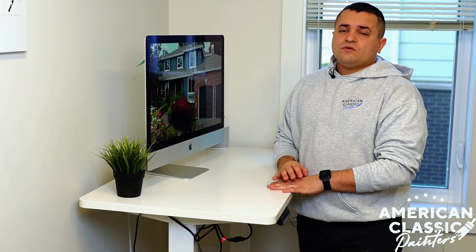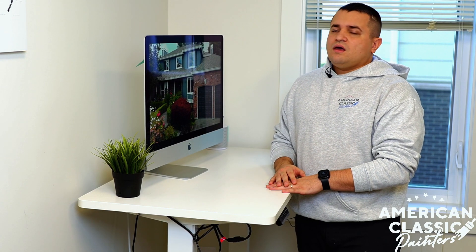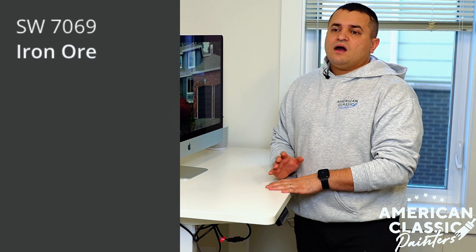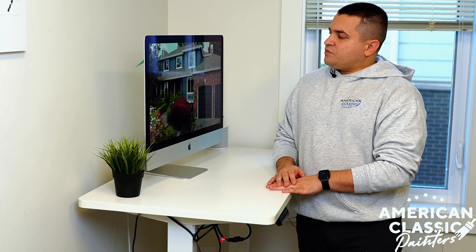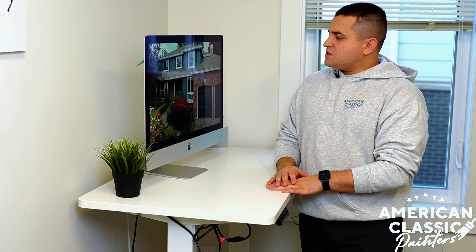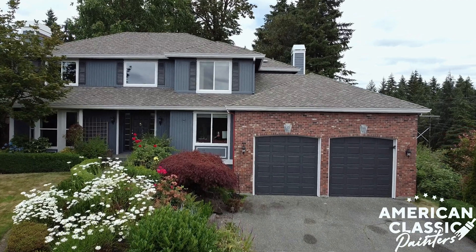All the accents like the front door, garage door, and the shutters were painted in Iron Ore 7069. The reason why the customer chose this color is because it complements the bricks very well.